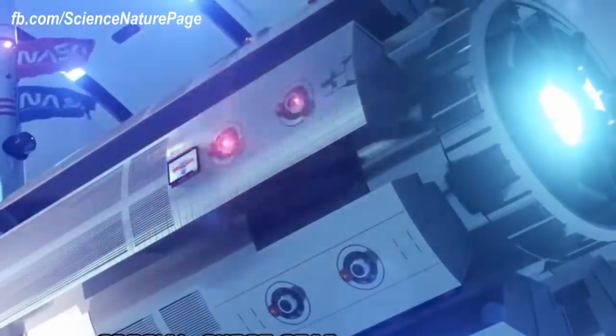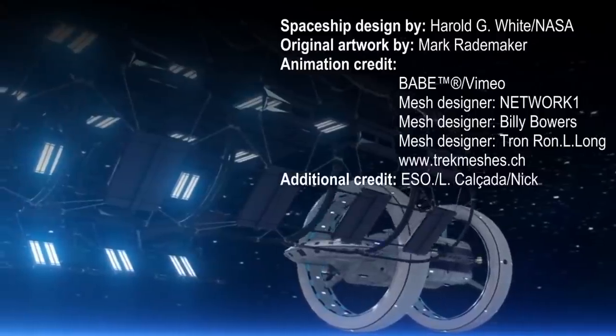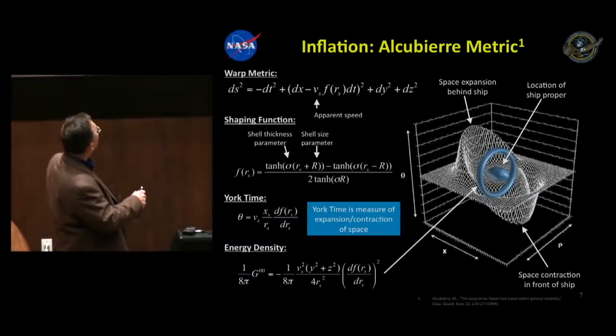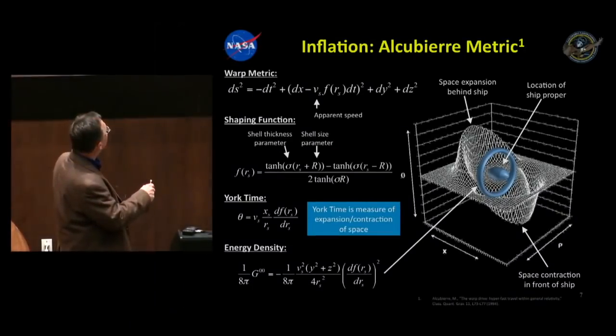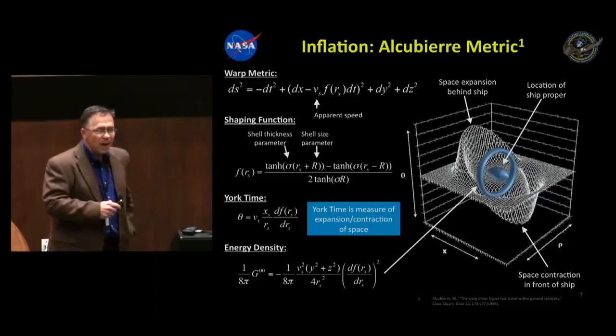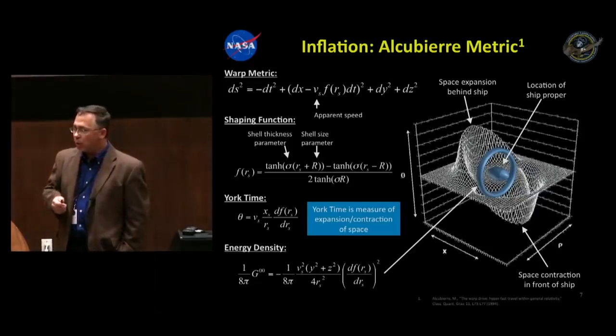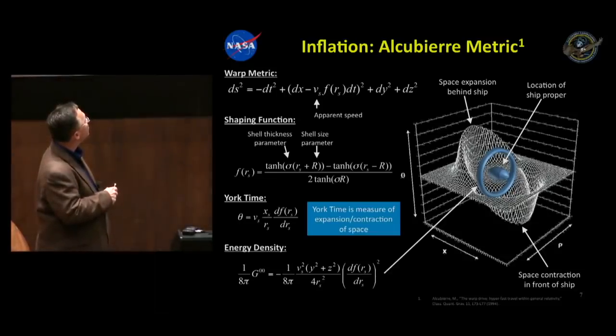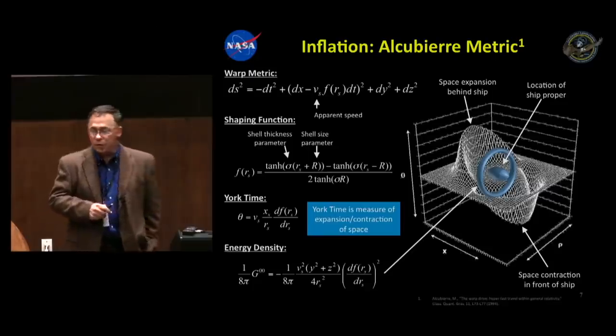At the Space Vision Conference in 2013, Dr. White explained the basic mechanics of such a craft: "What you see here is this little football shape — that would be where you might have your robotic instruments, or if you wanted to be bold, that's where you'd put your crew. What the math requires is a ring of negative energy density or negative pressure around the spacecraft. The presence of this ring causes space-time to behave in such a way that it expands behind the spacecraft and contracts in front of it — and this is what allows you to go somewhere very quickly."